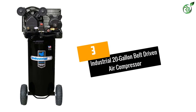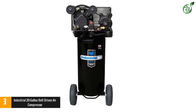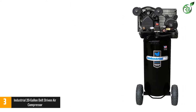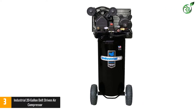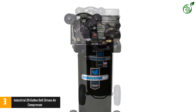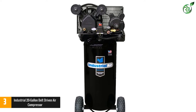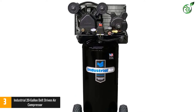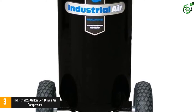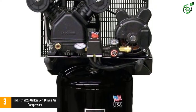Number 3: Industrial 20-Gallon Belt Driven Air Compressor. Industrial Air is known for making all kinds of air compressors, and the IL-1682066.MN is an excellent option for high-performance use. While it is slightly expensive, this vertical air compressor offers a maximum air pressure of 135 PSI, comes with wheels, and its 1 HP motor delivers 6.2 CFM at 40 PSI and 5.3 CFM at 90 PSI. You also get a two-year warranty with it.